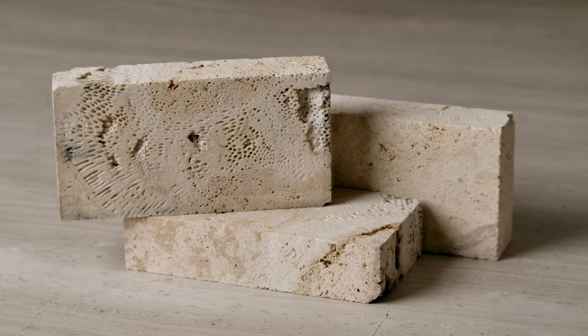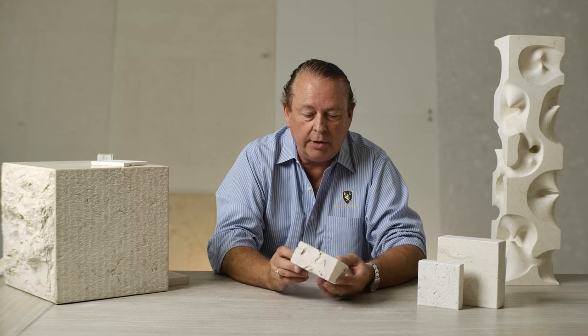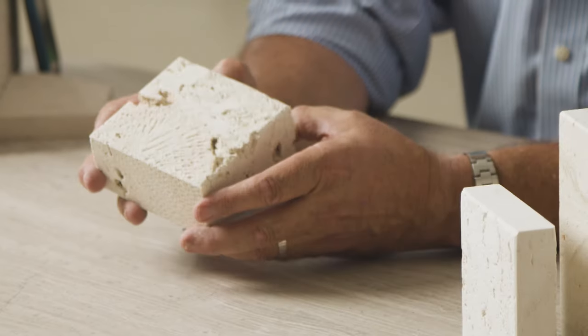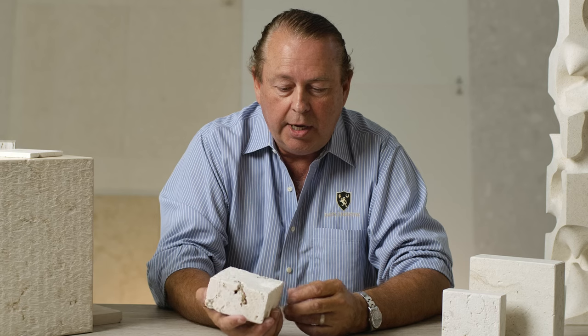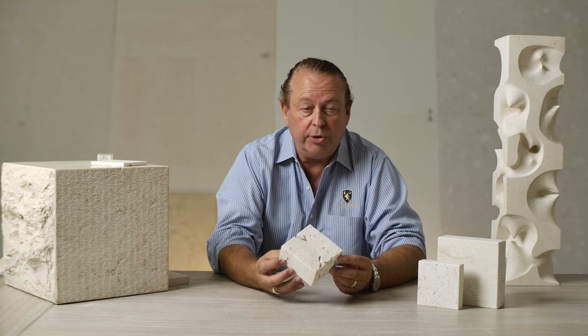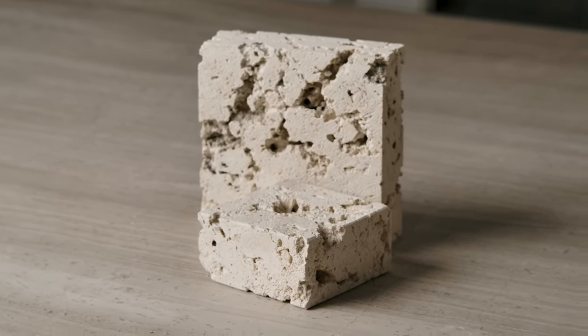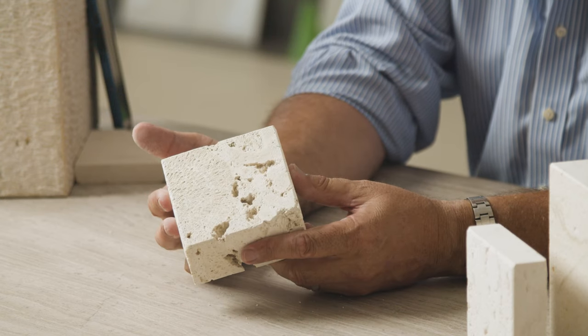It clearly shows a lot of brain coral, fan coral — you can see it so clearly. And it's still the whitest one. It's really popular architecturally because it has a very consistent white tone to it. So that would be the youngest. It's also the most porous and the least dense.